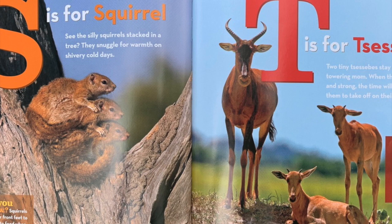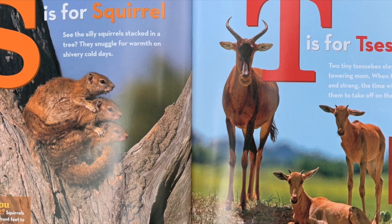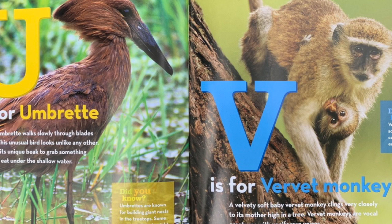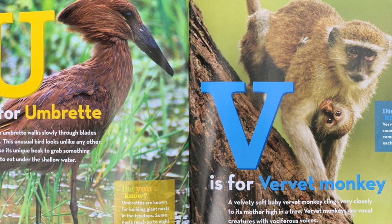They can run at speeds of more than 50 miles an hour. U is for umbret. A brown umbret walks slowly through blades of grass. This unusual bird looks unlike any other. It can use its unique beak to grab something yummy to eat under the shallow water. Did you know? Umbrets are known for building giant nests in the treetops. Some of the nests reach up to 8 feet in size.